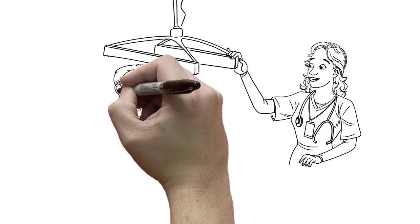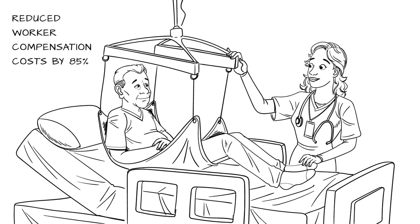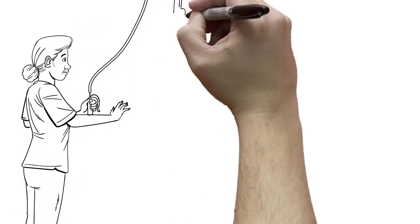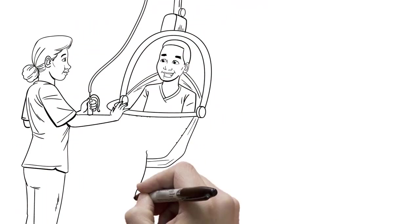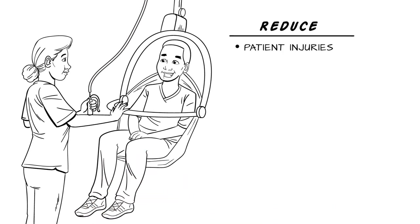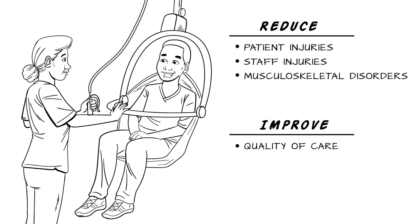According to research, SPHM programs in hospitals have reduced workers' compensation costs by 85% and lost workdays by 76%. Safe patient handling and mobility programs use technology to safely lift, transfer, and reposition patients to reduce the risk of patient injuries, staff injuries, and musculoskeletal disorders, ultimately improving the quality of care and patient mobility that helps your bottom line.